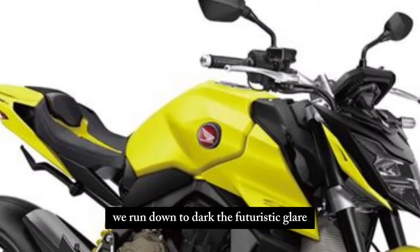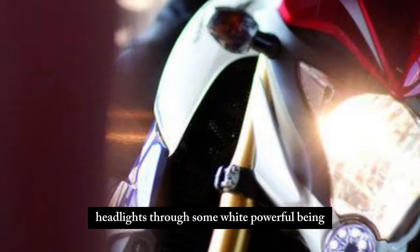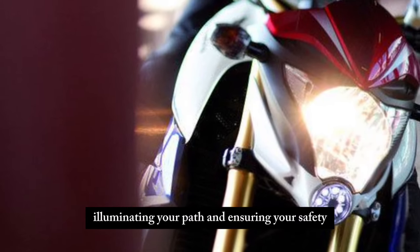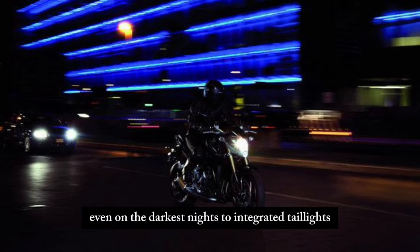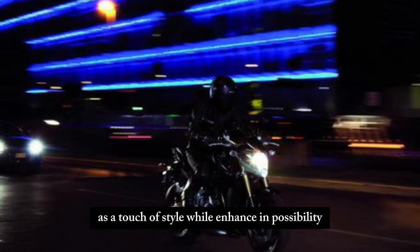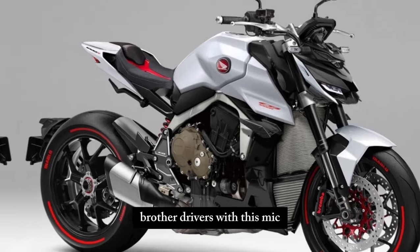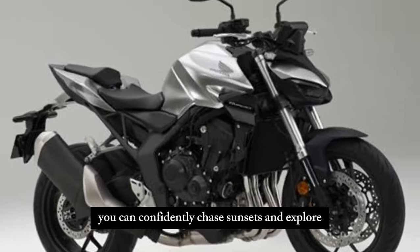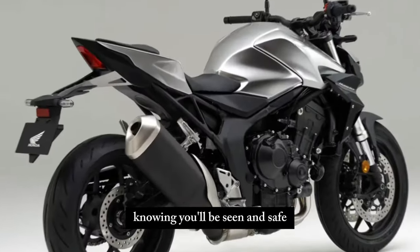Darkness is no match for the CB1000R. The futuristic LED headlight throws a wide, powerful beam, illuminating your path and ensuring your safety even on the darkest nights. The integrated tail light adds a touch of style while enhancing visibility for other drivers. With this bike, you can confidently chase sunsets and explore the city after dark, knowing you'll be seen and safe.